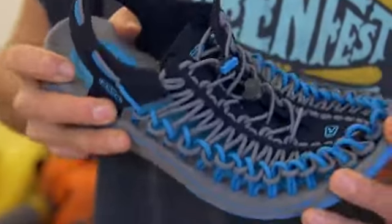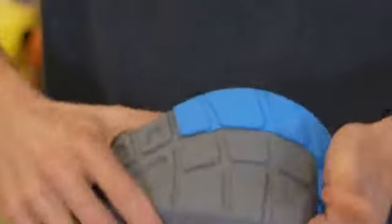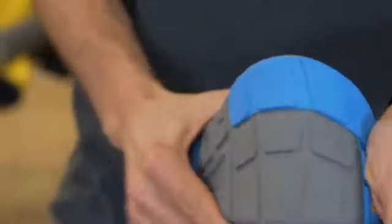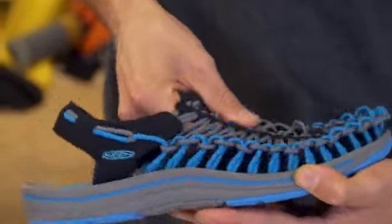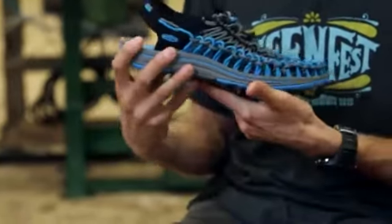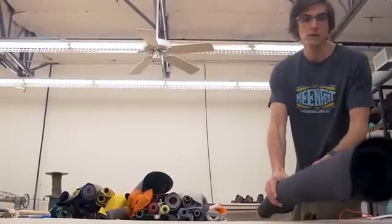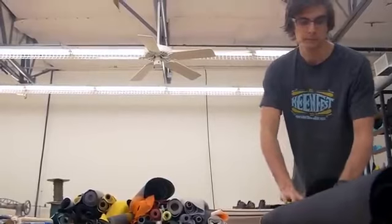The entire footbed is anatomical, like all Keene products. We have a full rubber bottom with razor siping in the forefoot, and it drains great because there are gaps in the upper. The outsole and midsole unit provides a lot of stability and durability, so you can go hike, go in the river, and do the things you want to do outside the city.